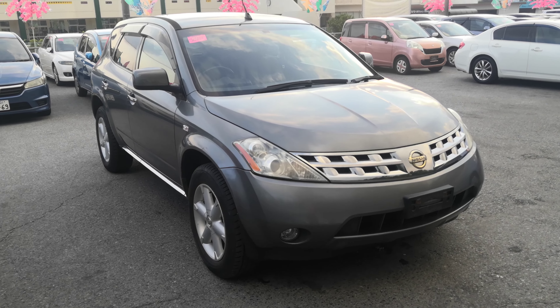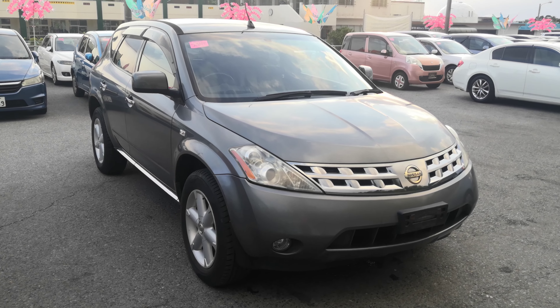Hey everybody, this is Don over at Johnny's New Cars. Today I'm going to show you this 2007 Nissan Murano that just came in.